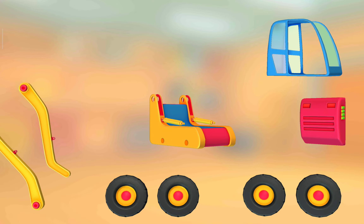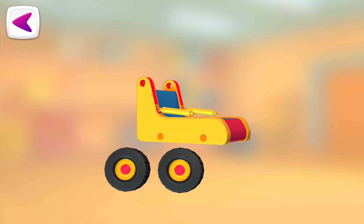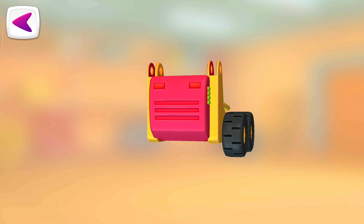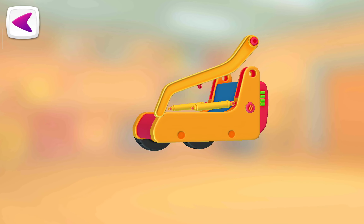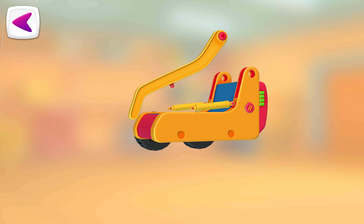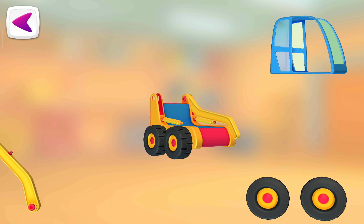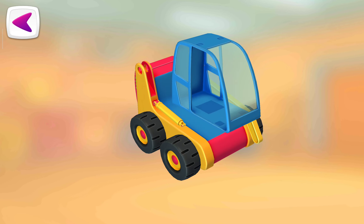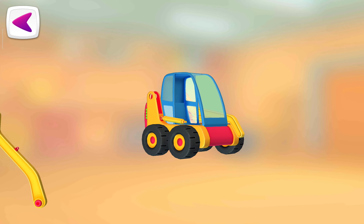Try to put this vehicle together. Wheels. Battery. Arm. Arm. Wheels. Cabin. Arm.